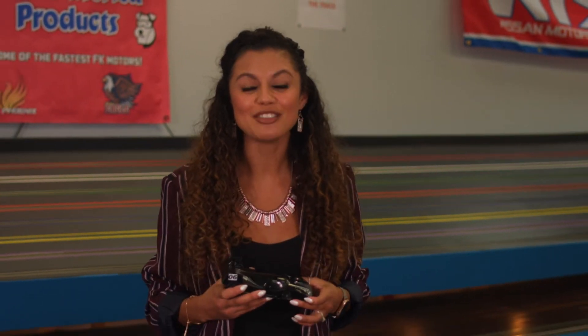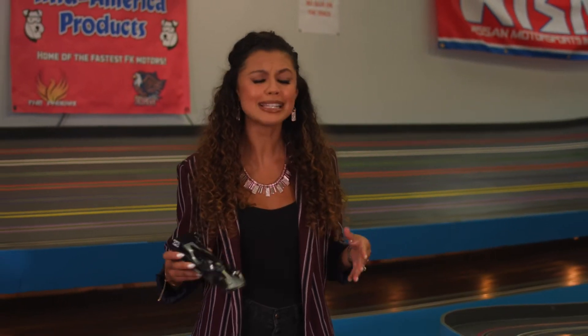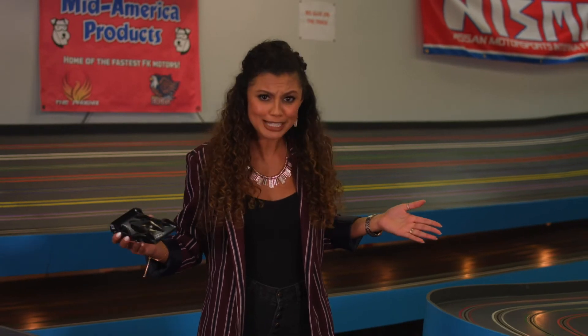It's race day here at Studio 17 Live, so we decided to hit Track Time Hobbies and hit the tracks. Let the races begin!